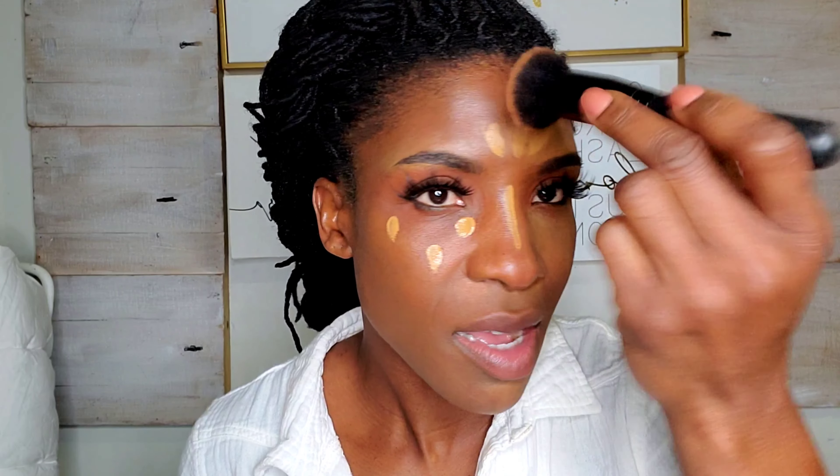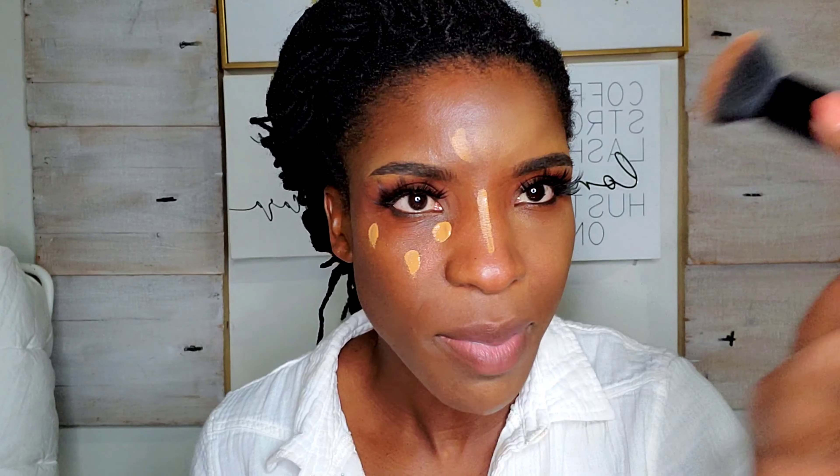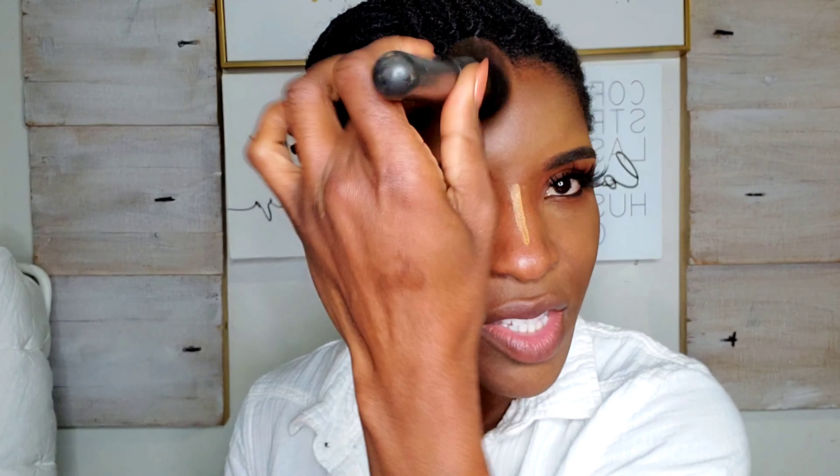This is a tough one to blend. I'm going to use a combination of the dampened beauty blender and a buffing brush to see if that blends out any easier. It seems to be blending out pretty well with this particular brush, so keep that in mind. I'll blend out the nose — that's how I look now, almost completely blended out.